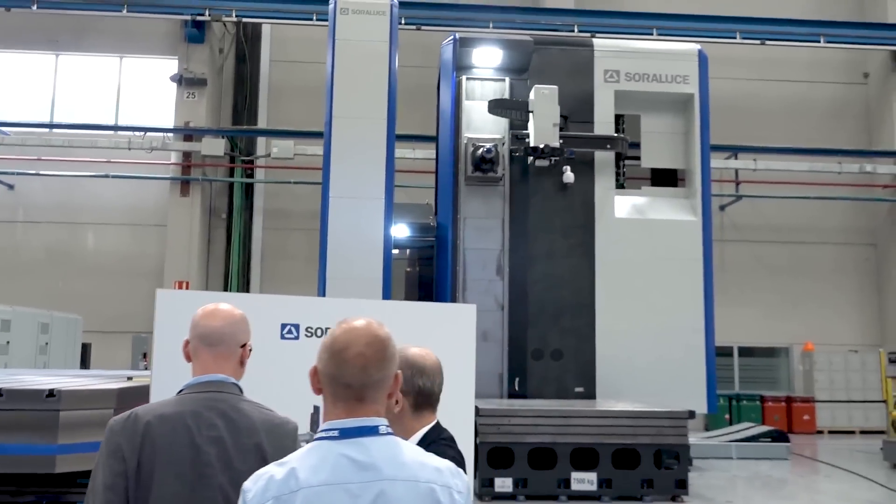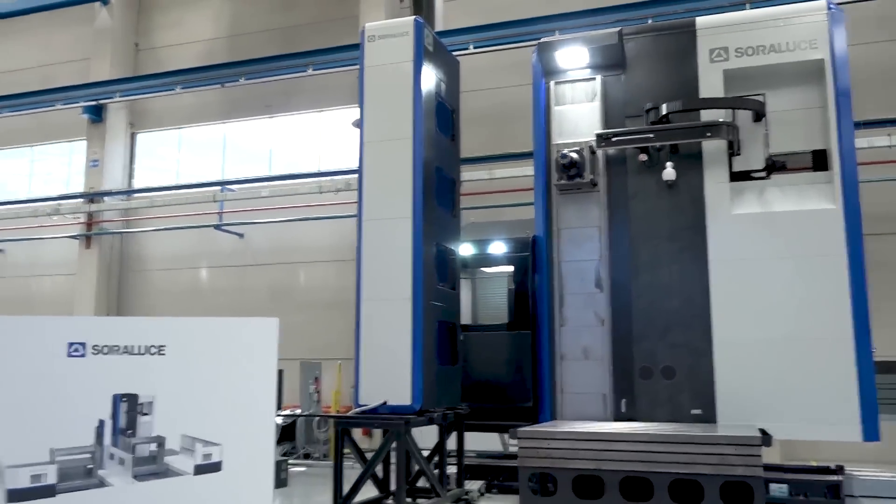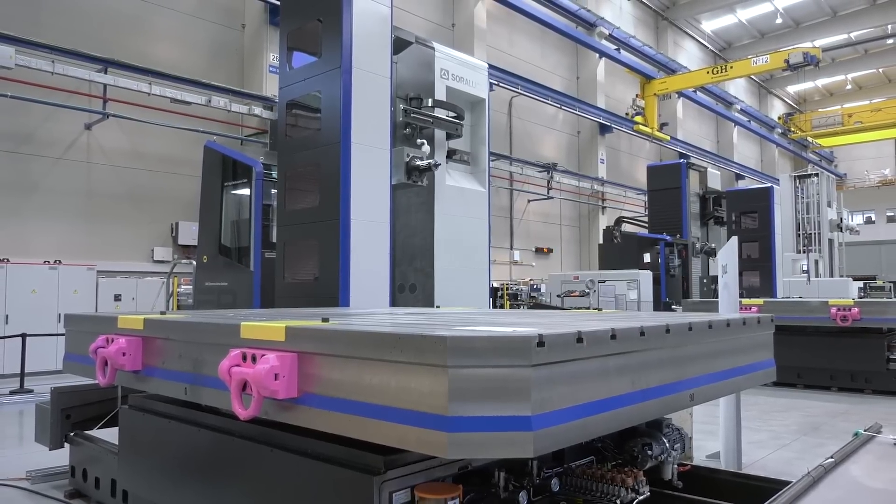As we walk through, there is technology to be seen everywhere. On our left are large high-column machines. What industries are these used in? All the machines here are quite large because the components our customers manufacture are large. In this case, this is for a manufacturer of large bending machines and laser machines, and they will also use it for press machines — very big hydraulic presses — requiring large machines with large tables.